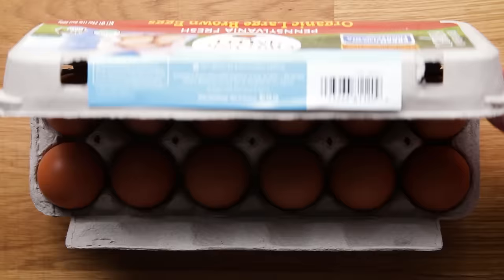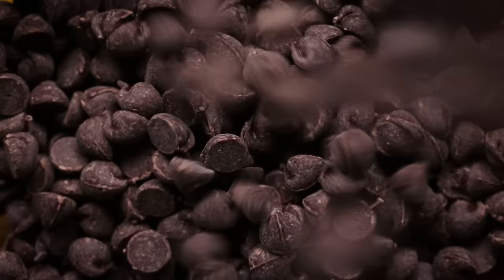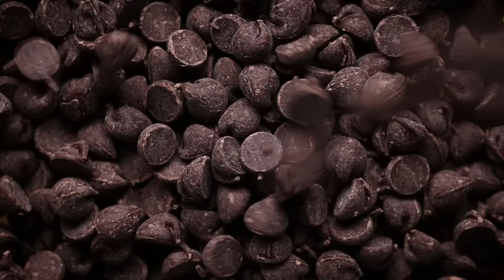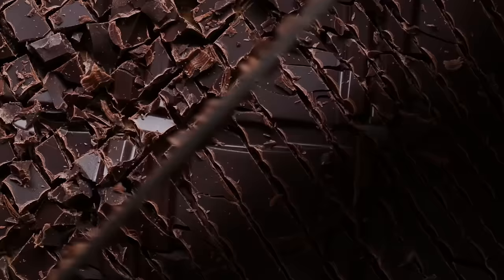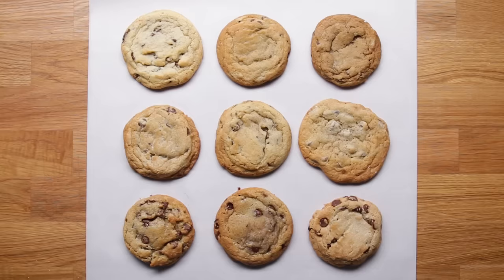Eggs — we went pretty simple with this one. Just an egg and an egg yolk, which contributes to more of a fudgier, richer cookie. Obviously we're making chocolate chip cookies so we have to have chocolate chips, but we're also going to add a little something extra with some chunks of dark chocolate. Cut it with a serrated knife into little chunks and add that to your dough. It's really nice because you have a variance of flavors and textures throughout.